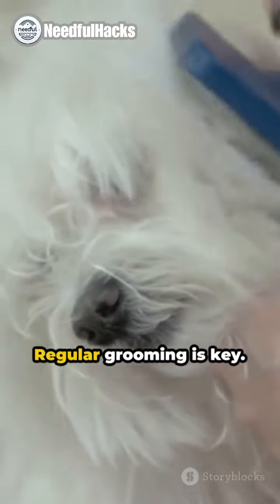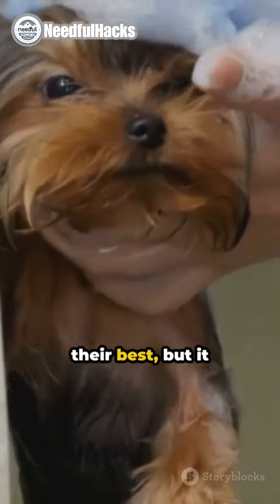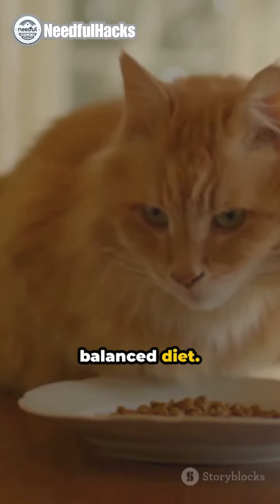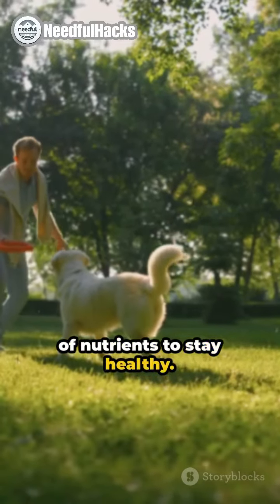1. Regular grooming is key. Not only does it keep your pet looking their best, but it also helps to prevent skin conditions. 2. Ensure a balanced diet. Just like us, our pets need a variety of nutrients to stay healthy.